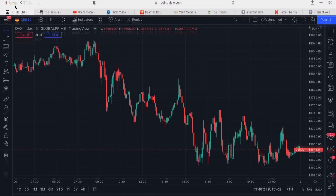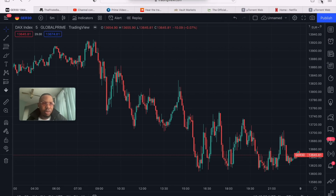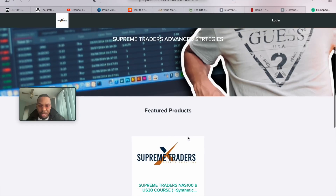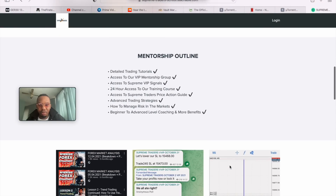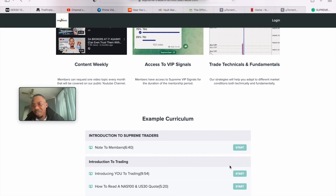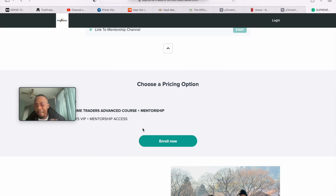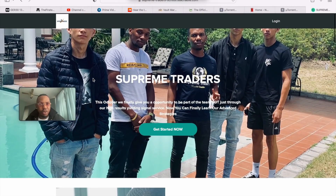Before we proceed, go check out the Supreme Traders website — the full course is online. The link will be in the pinned comment. It's $200 and it's not changing anytime soon. You get six months access to the course online and six months access to VIP signals. You'll also get a synthetic strategy, a recommended broker, and mentorship from me and Bafo.